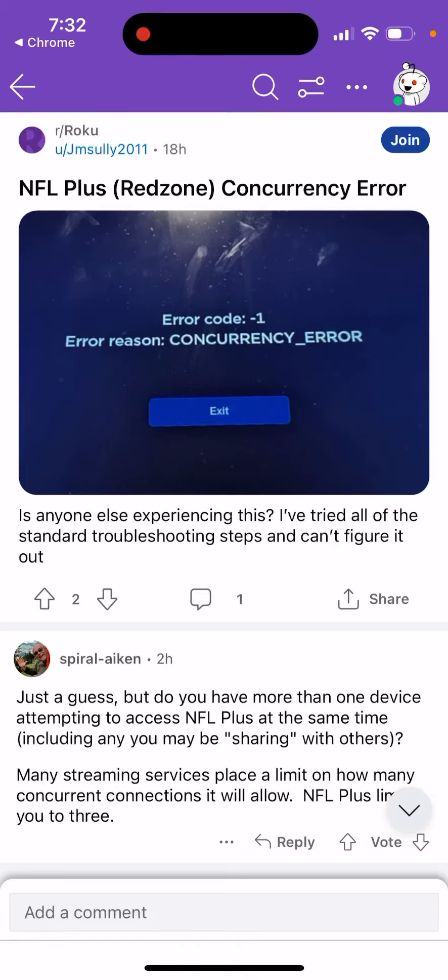A lot of users are reporting error code -1, error reason: concurrency error in NFL Plus, and there are a lot of new subreddits around it. Is anyone else experiencing this? I have tried all of the standard troubleshooting steps and can't figure it out.